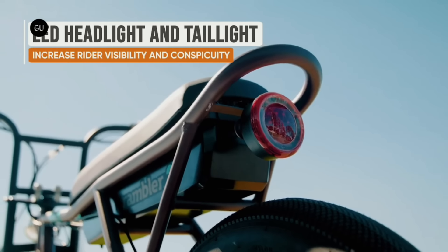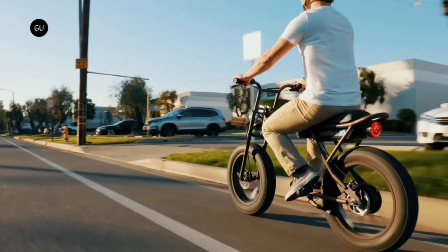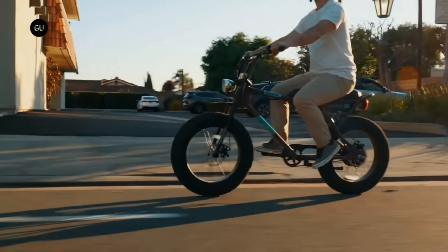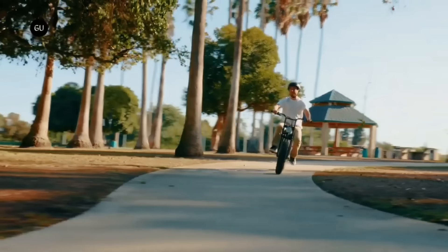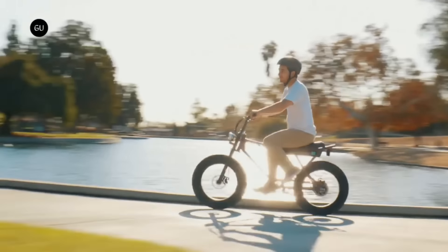An LED headlight and tail light, front and rear disc brakes, and a dashboard display showing your speed, battery life, and power level are all convenient features. Anyone looking for an electric bike that can handle town streets with ease and has plenty of entertaining features should consider the Rambler 20. Visit Best Buy to acquire it for just $999.